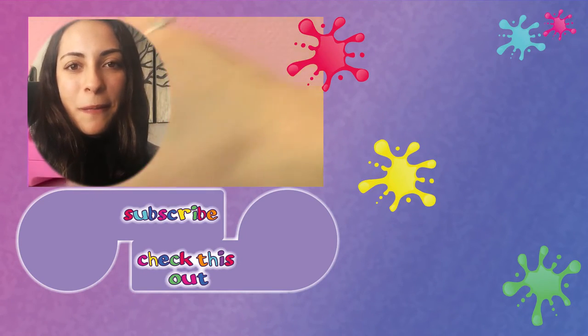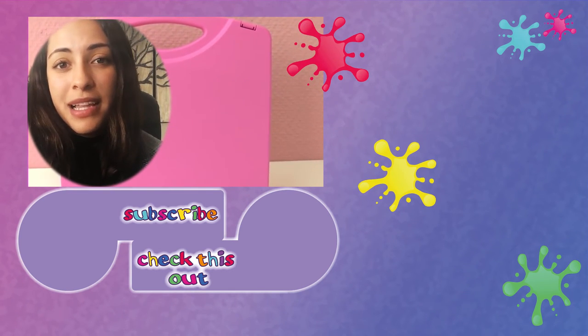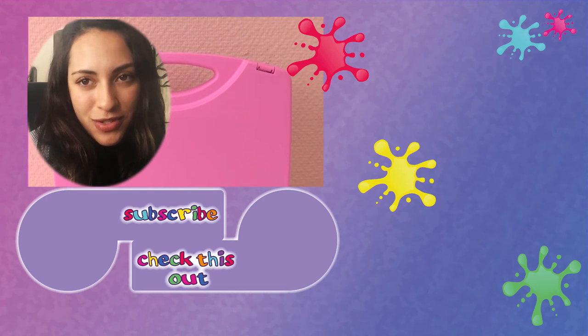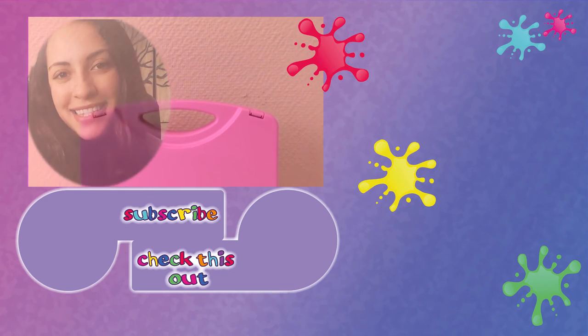Let me know what you think of this video. Thank you for watching Play With Me Toys For Kids. I hope you liked this video. If you would like to watch more, please visit my channel and subscribe for free and be the first one to know when new videos are posted. Share this video with your friends. See you next time.